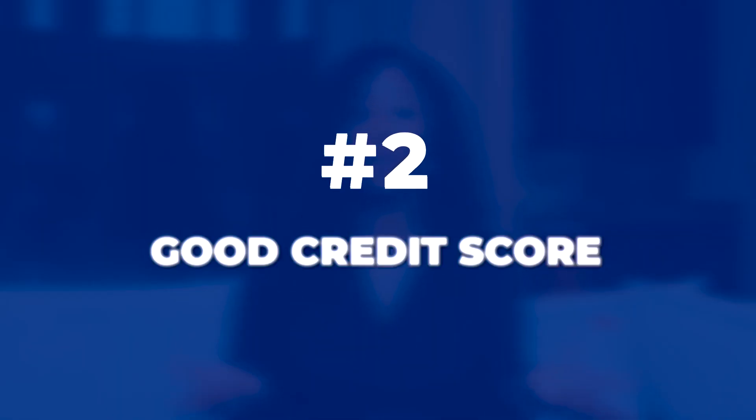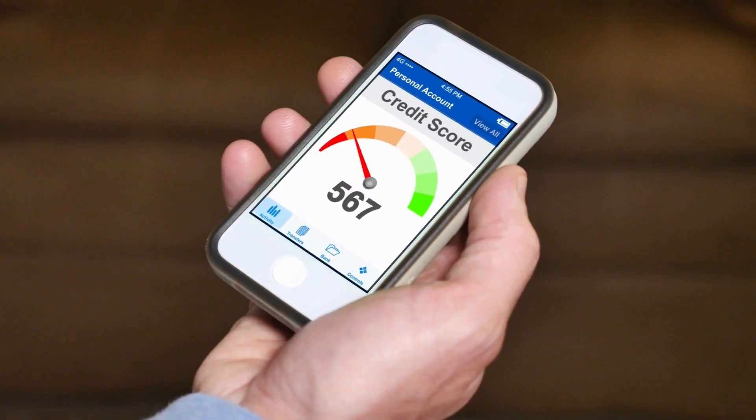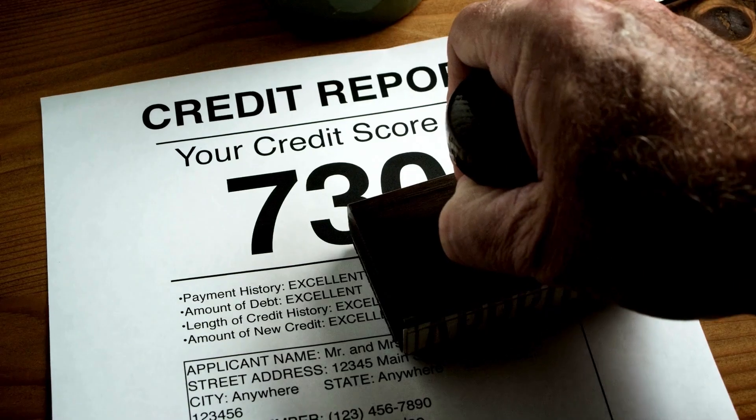Number two: a good credit score. Your credit score is a key player in the SBA loan game. You will not get far with the SBA with bad personal credit. So if you have bad credit, make a plan to fix it over the course of 12 to 18 months and then come back and revisit the possibility of an SBA loan. Good credit is essential.